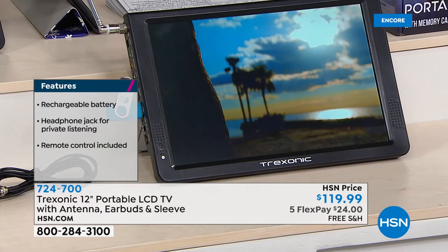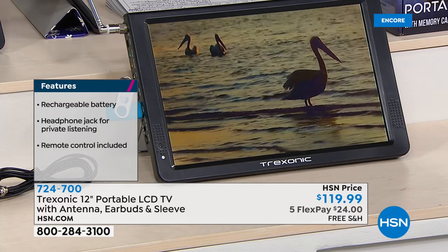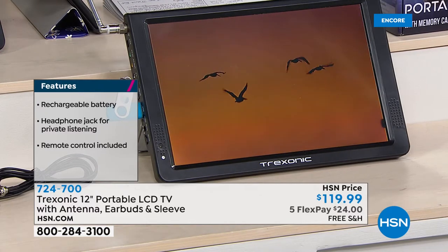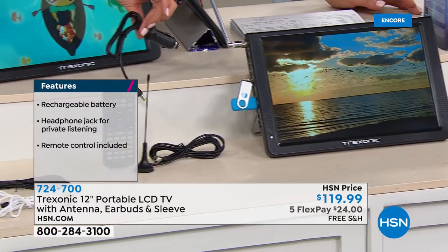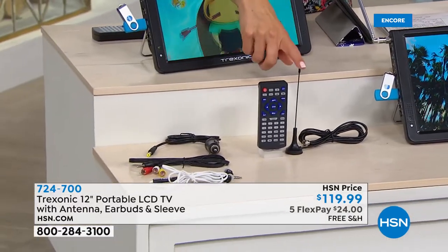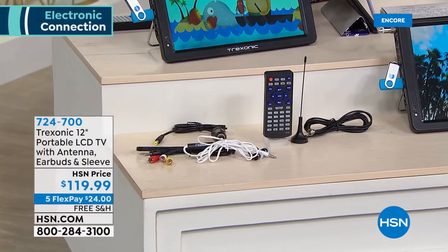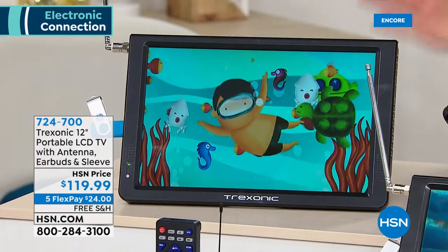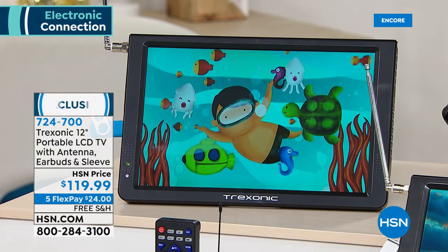Five flexible payments of $24 easy, interest-free monthly payments on your major credit card, with free shipping and handling. You get everything you need: remote control, all the inputs, a car charger so you can charge it while driving, an antenna, and even earbuds. So if you want to watch your own personal TV show without disturbing the rest of the family, it's a great solution. And it's really affordable — so many ways people use this.